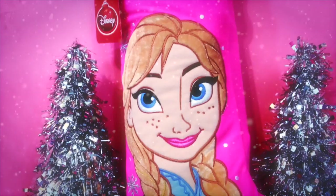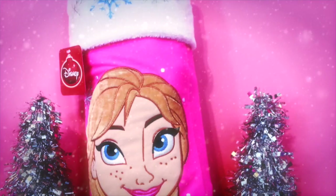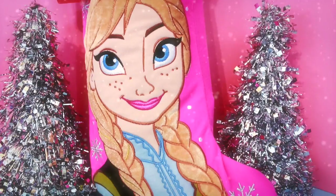Hi, it's All Toy Collector here and I have another surprise Christmas stocking for you guys. This time it's the Anna stocking. This stocking has twice as much stuff as the Elsa stocking did — I loaded it up. For this video I'm going to have Toby take everything out because there's one surprise in here for Toby.